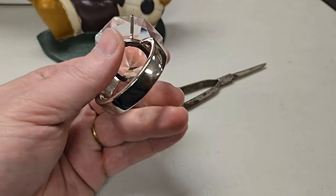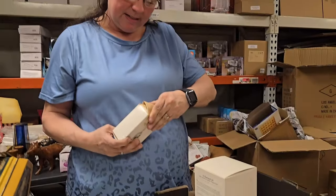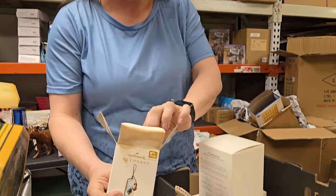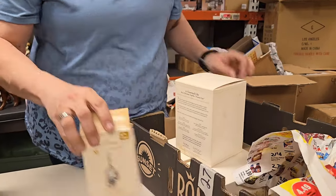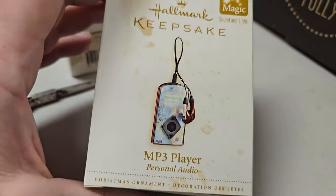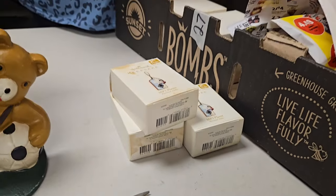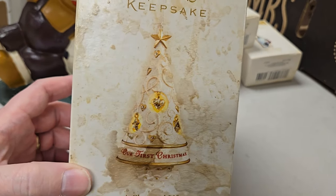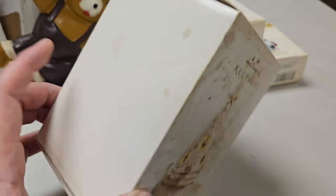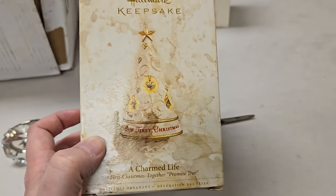Beautiful — you can put this in the jewelry case. Real diamond — we'll guarantee it. Let's see if this is what is actually in these, because these are a bunch of hallmarks. So these are Hallmark ornaments — it's a personal MP3 player ornament. It's the ornament though. This is what's in this box as well. Boxes have definitely seen better days, but when you open up the interior, there's nothing wrong with this item on the inside. We might have to get rid of the box.